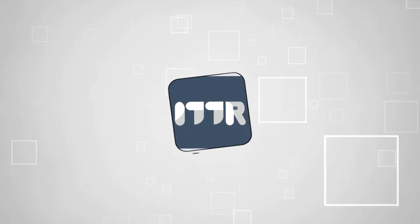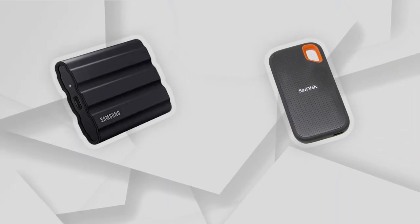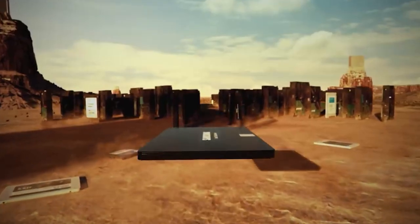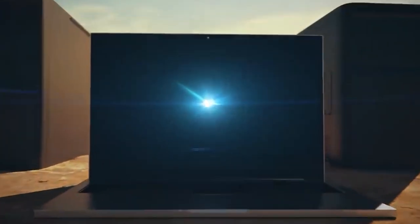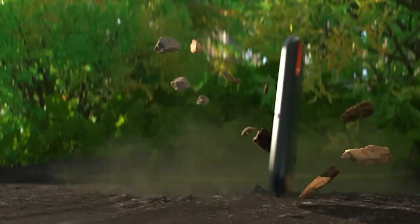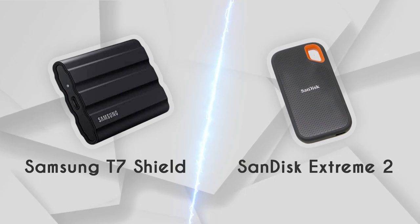Welcome back guys, we are TrustedShoppingGuy.com and today we are in the tech room. In this video, two portable SSD brands will be going head to head. We have the Samsung T7 Shield and the SanDisk Extreme 2. As time goes on, portable SSDs have become more and more affordable. What was once an expensive solution for storing and archiving all your precious files is now a regular investment for media professionals and consumers alike.